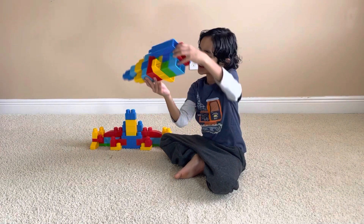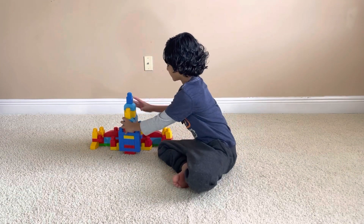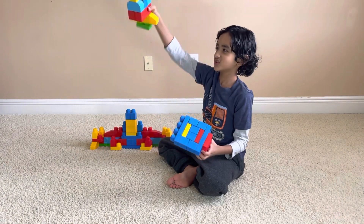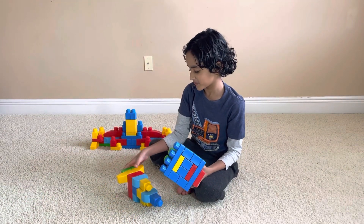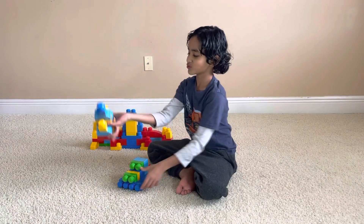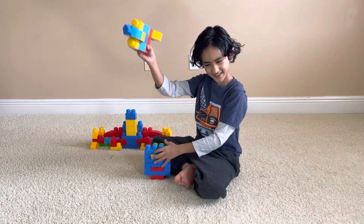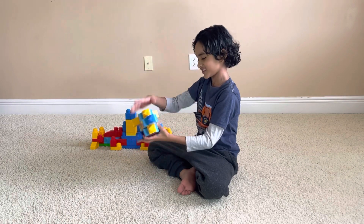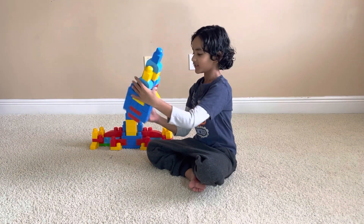And then it can land back like this, or like this, or if you want it can lie like this too. That broke, but I can still fix it. And then it can land safely.